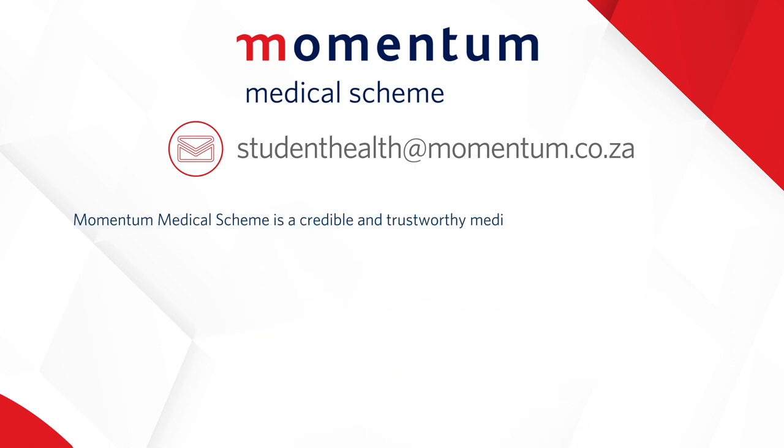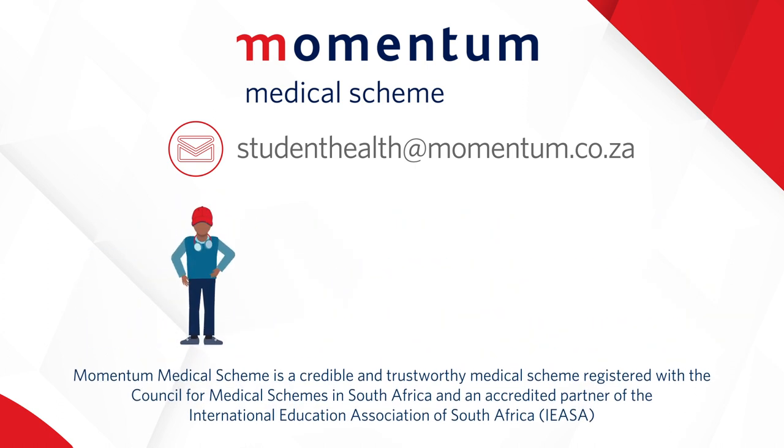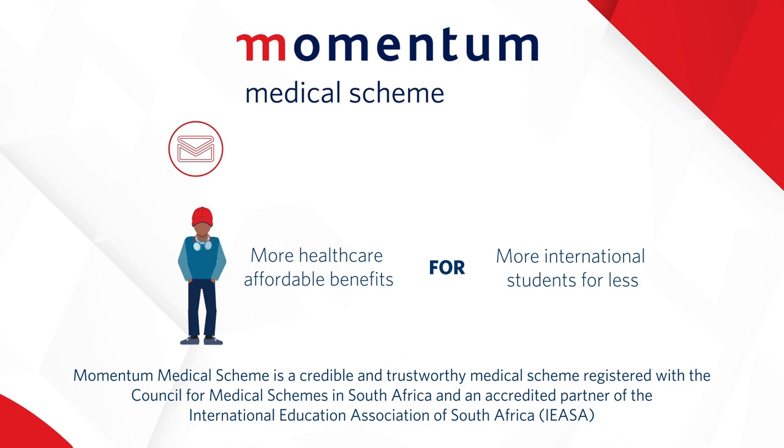The Momentum Medical Scheme is a credible and trustworthy medical scheme registered with the Council for Medical Schemes in South Africa and an accredited partner of the International Education Association of South Africa (IEASA). We strive to offer more affordable healthcare benefits for more international students for less. Thank you!